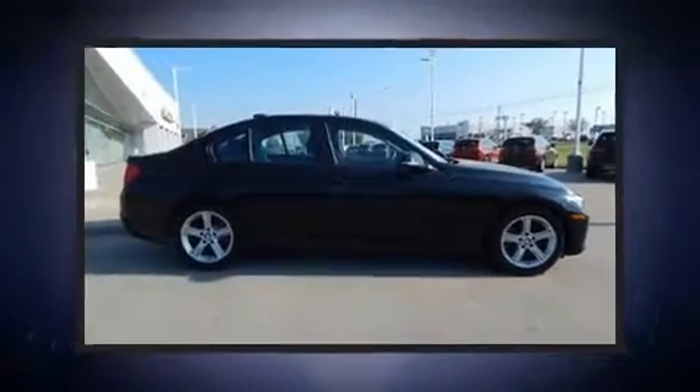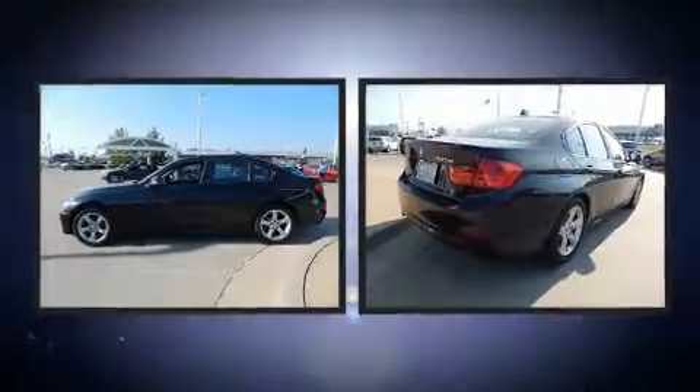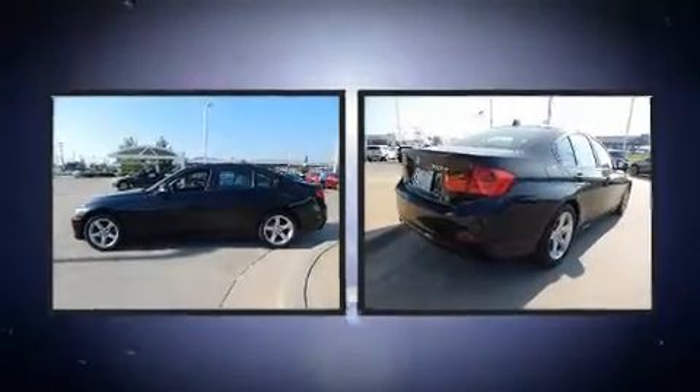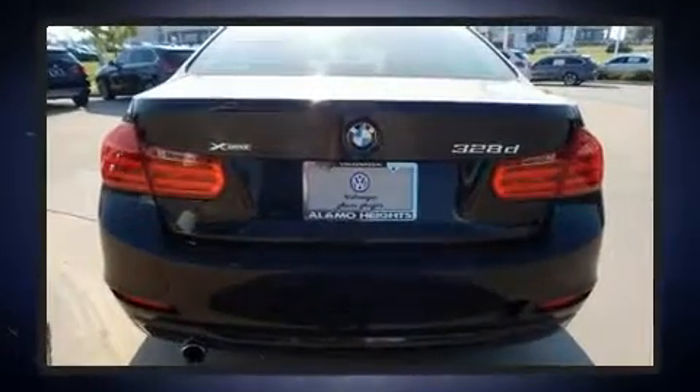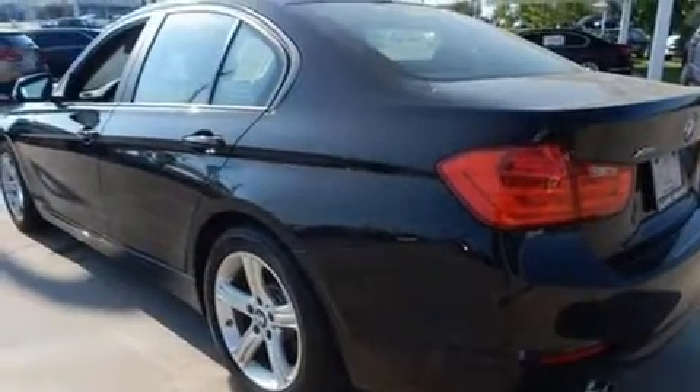Here's a great deal on a 2014 BMW 3 Series with just over 20,000 miles on the odometer. This four-door sedan prioritizes comfort, safety, and convenience. Performance and efficiency are both prioritized thanks to the two-liter four-cylinder engine.